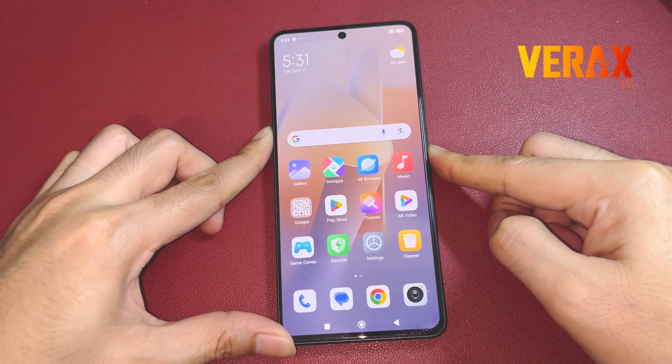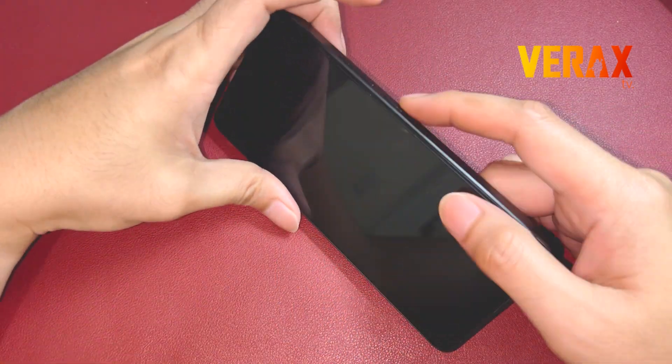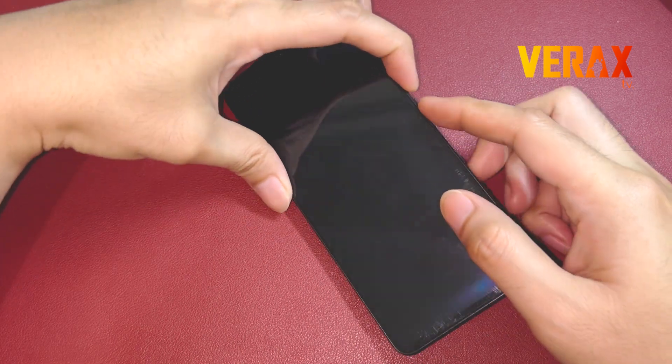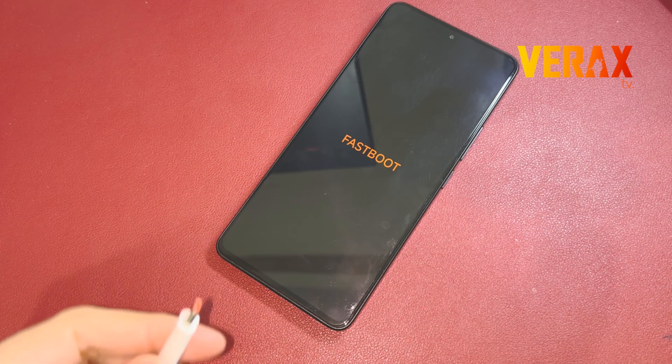Now, you need to power off your device and reboot to fastboot mode by pressing the power button and volume down simultaneously until the fastboot logo appears, then connect your device to PC via USB cable.